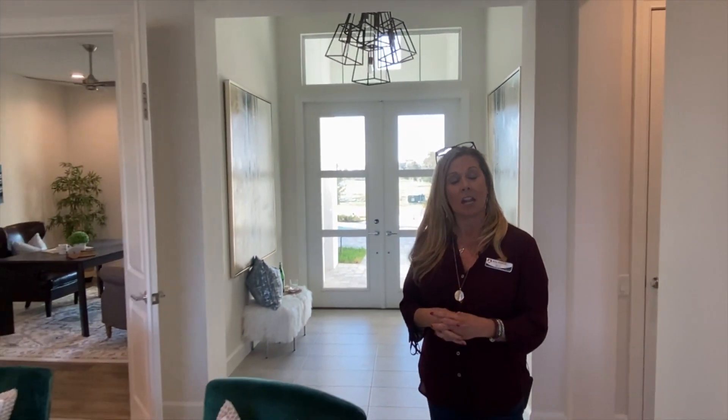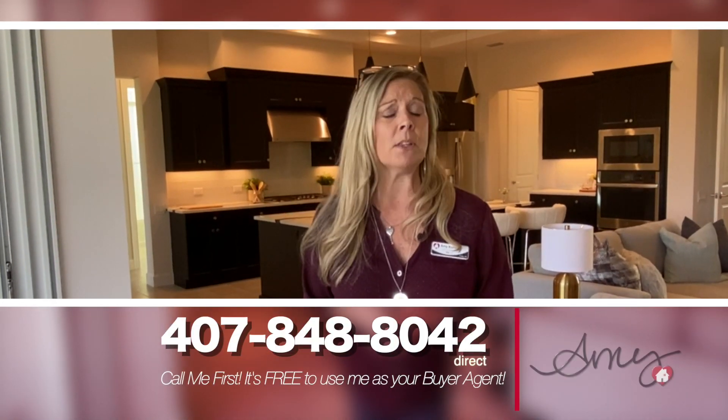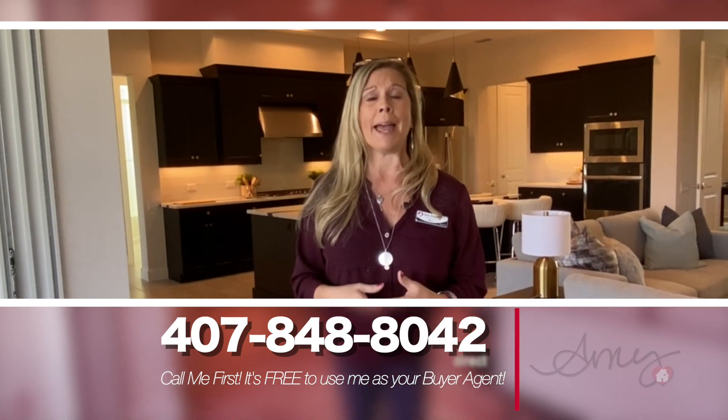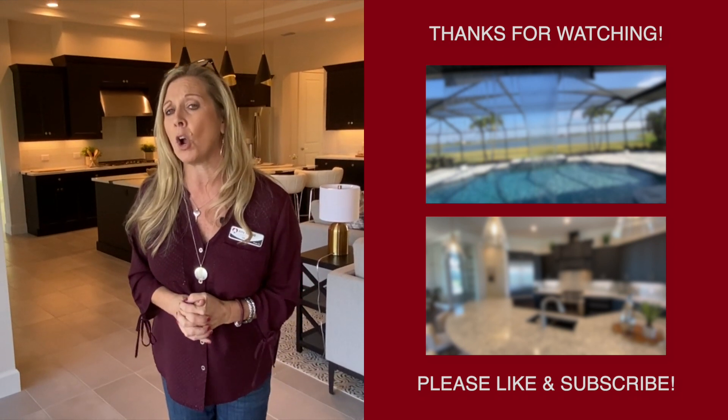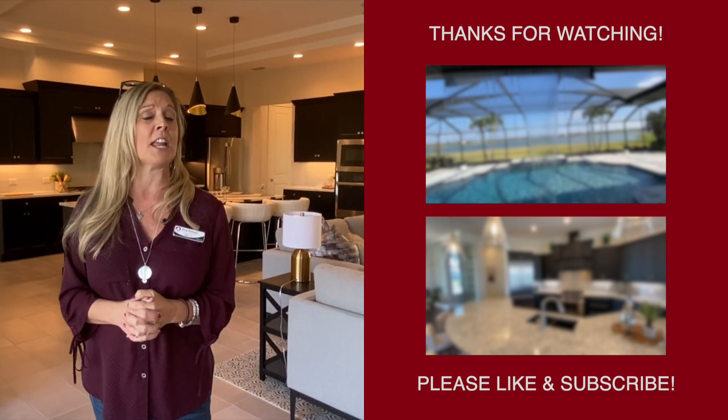There you have it, my friends — the Catalina. We are out in Melbourne today at Adelaide in Vieira, touring this amazing community with an amazing builder. I don't work for or represent Arthur Ruttenberg, but I've toured many of their homes and in every single case they are absolutely off-the-chart spectacular — beautiful, with attention to detail, quality of construction, and endless possibilities to make your actual dream home. Thank you for staying with me today. Stay safe and stay well. Please subscribe to this YouTube channel and call me at 407-848-8042 to hear about the Heart & Home Orlando incentive when you use me as your buyer's agent. Happy house hunting!